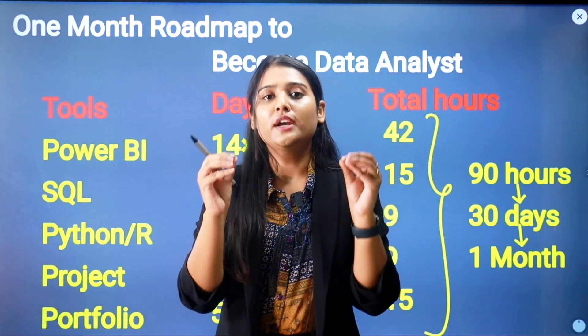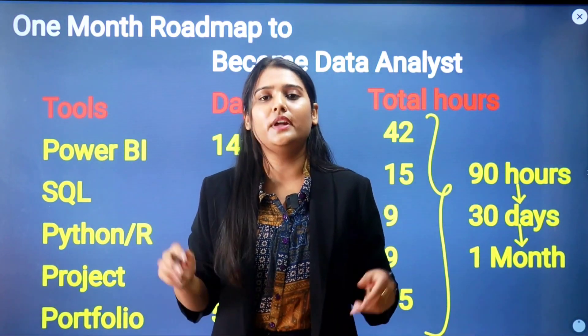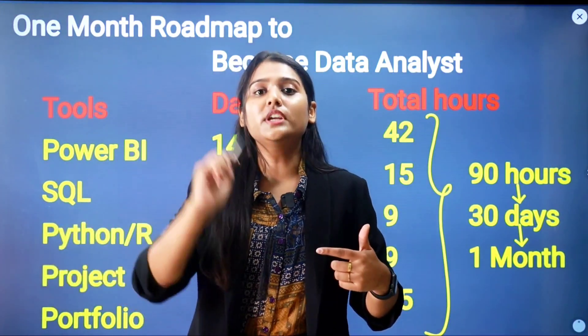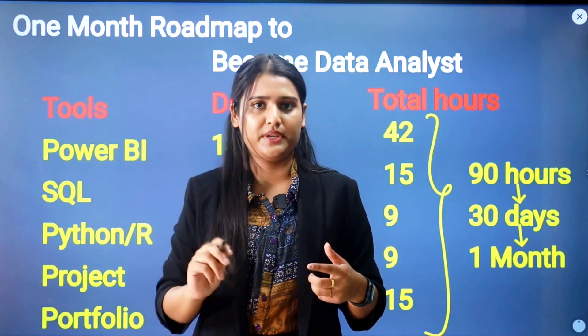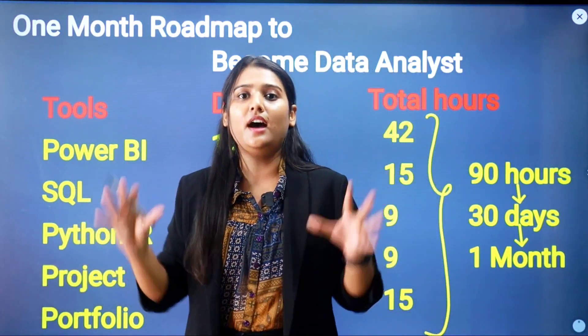As an added point, you also need to learn how to connect Excel with Power BI, because many companies still store their data in Excel. If you want to create reports and dashboards in Power BI, knowing how to connect Excel as a data source is essential.